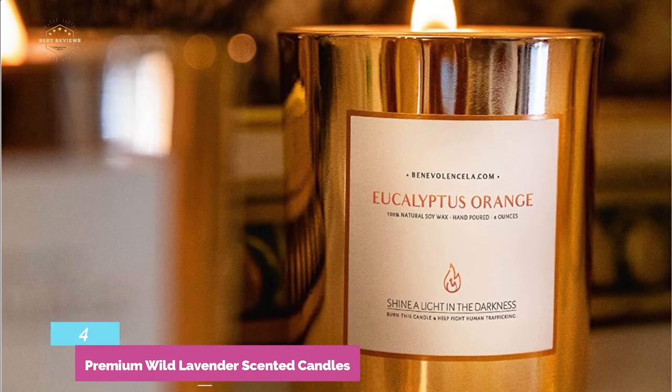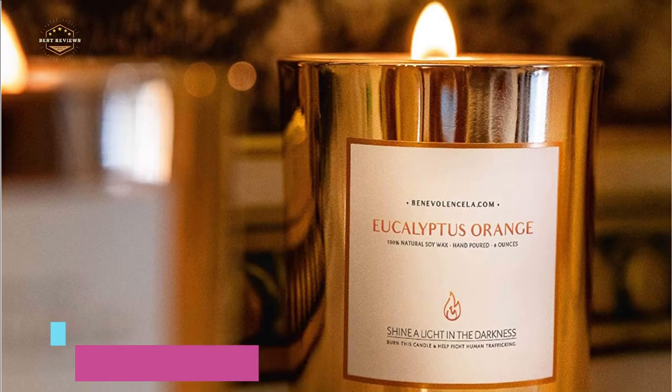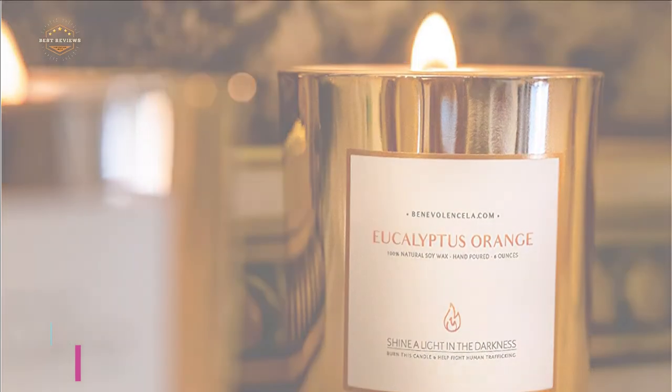The organic 6 oz candle is able to burn for at least 35 hours. The black and gold gift boxes make it a perfect gift for a friend, loved one — great for apartment essentials, best friend gifts, birthday gifts, or house decor gifts.